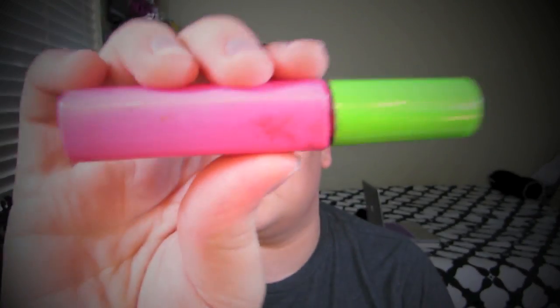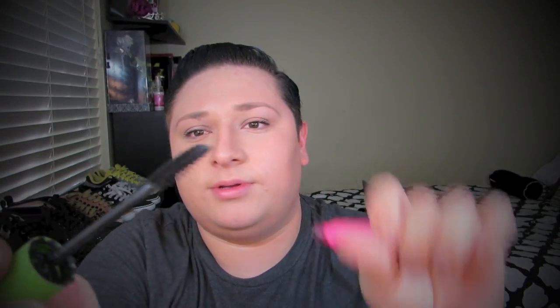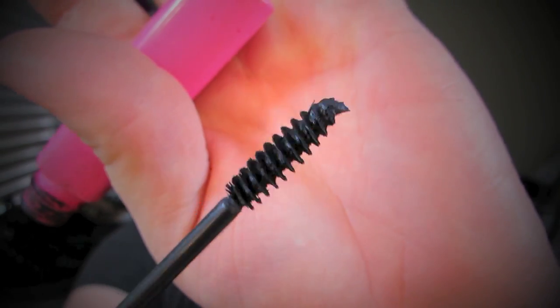My favorite mascara is the Maybelline Great Lash — this is not a sponsored video, I just really love Maybelline. It's the classic green and pink tube, and I also like the waterproof version. Look at how small the wand is compared to others — it gets all your lashes, even your bottom lashes. It's also really black. This is my favorite one.